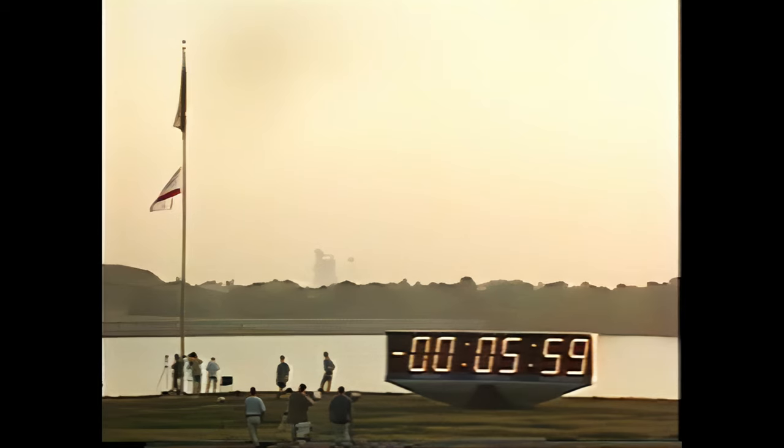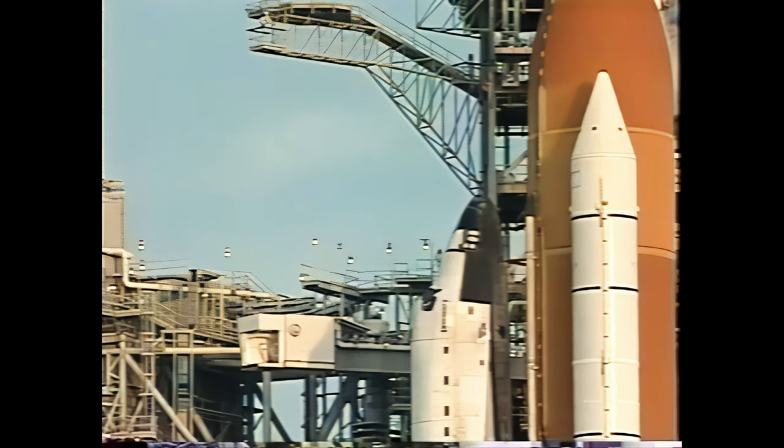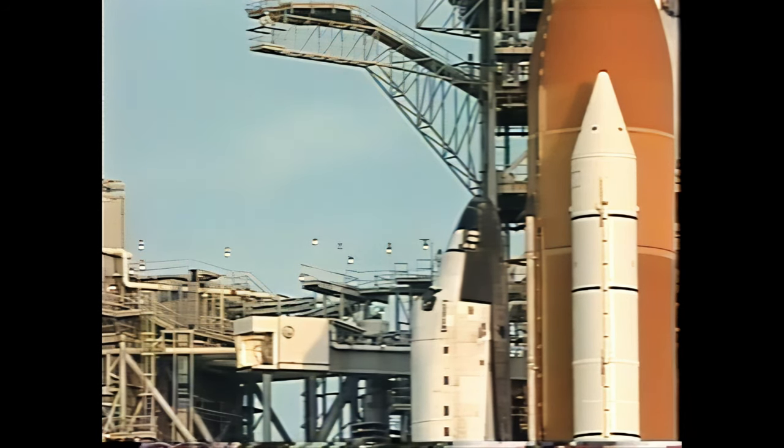T-minus six minutes. LTC PLT, APU pre-start complete. Three grade top max. Copy.